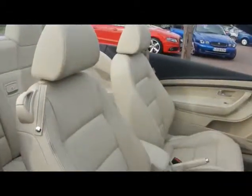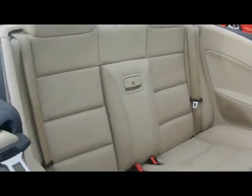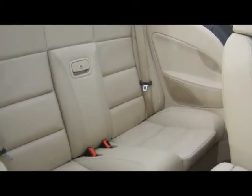Let's take a look inside. We've got a full cream leather interior. All the seats are completely unmarked — no rips, tears or stains on the upholstery or anything like that.